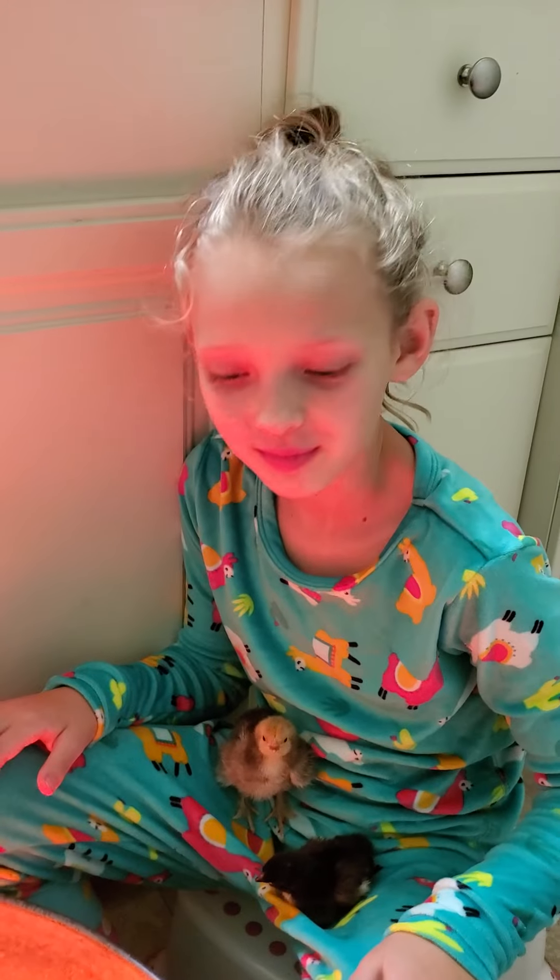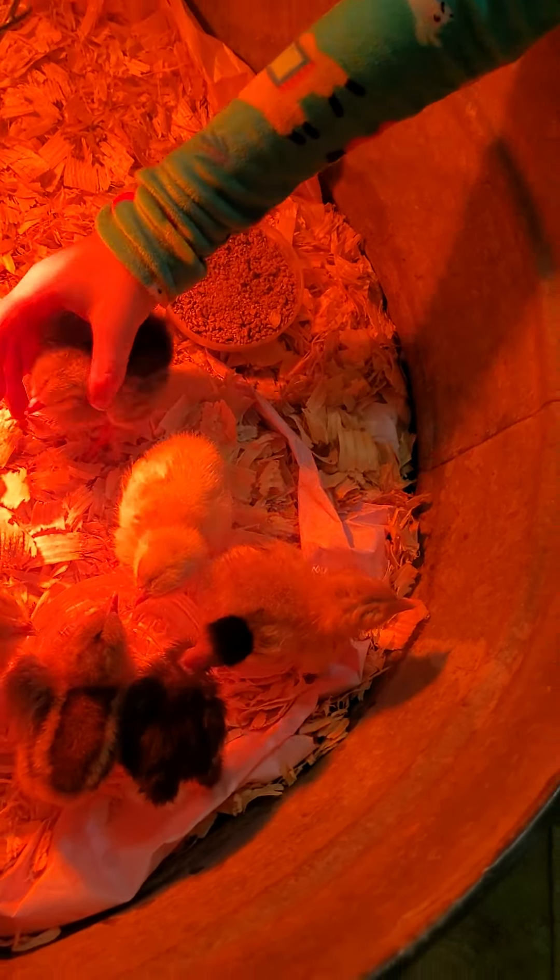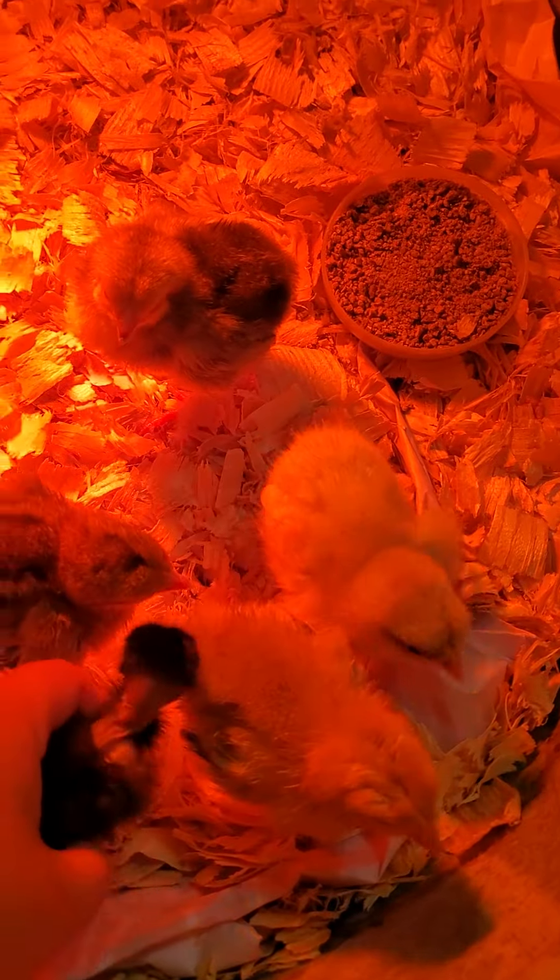Oh well, they're all cute. Alright, put them back in there under the light. These little naked necks are super cute, oh my goodness.